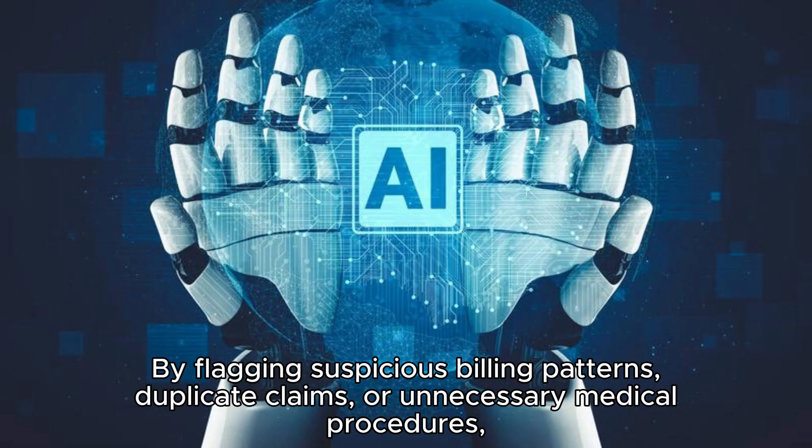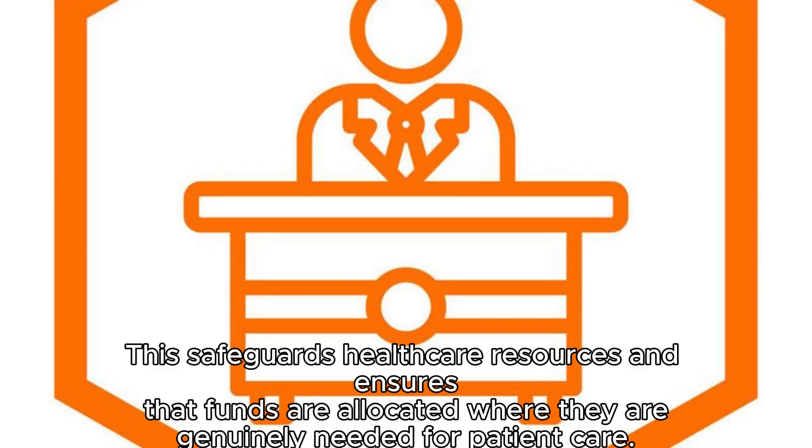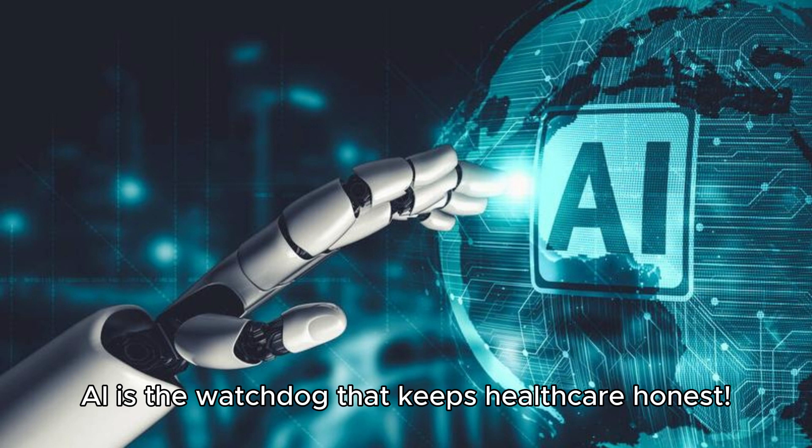By flagging suspicious billing patterns, duplicate claims, or unnecessary medical procedures, AI helps insurance companies and healthcare providers identify and prevent fraudulent activities. This safeguards healthcare resources and ensures that funds are allocated where they are genuinely needed for patient care. AI is the watchdog that keeps healthcare honest.